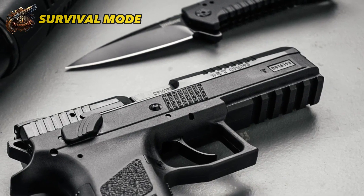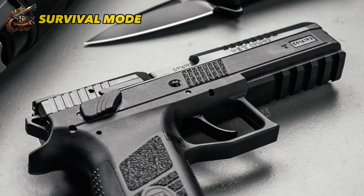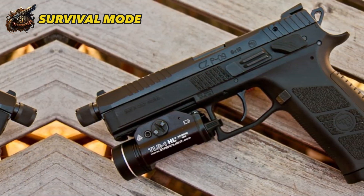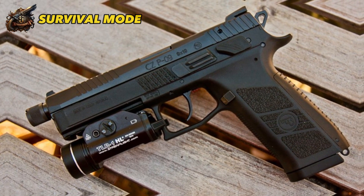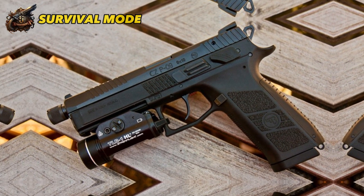Despite its larger size, it's surprisingly light at only 29 ounces, making it comfortable to carry. Overall, the CZ P-09 is a top choice for combat, self-defense, and shooting competitions, as it offers high-quality, reliable durability and impressive features.